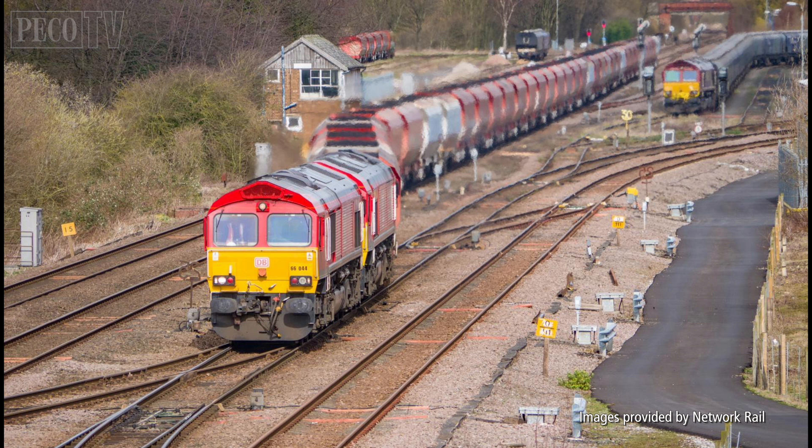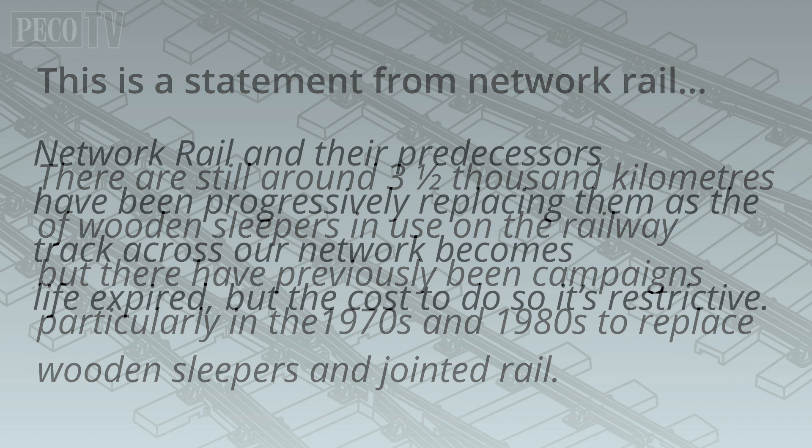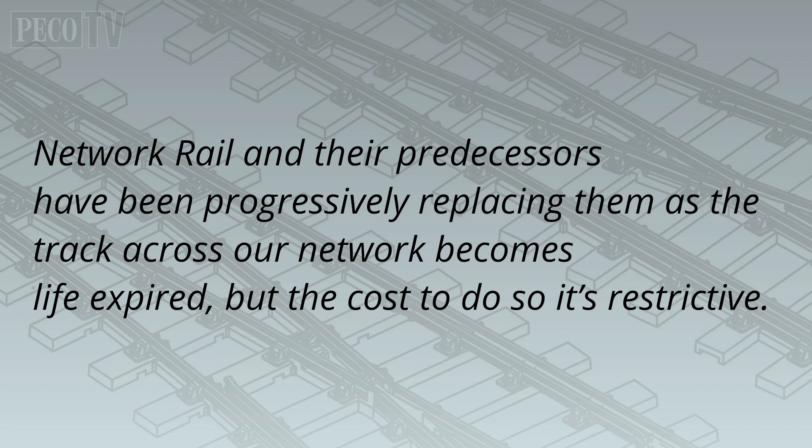The remaining 9,004 kilometres are a mixture of other types of sleeper, which I'm going to cover in another film. This is a statement from Network Rail: there are still around 3,500 kilometres of wooden sleepers in use on the railway, but there have been previous campaigns, particularly in the 1970s and 1980s, to replace wooden sleepers and jointed rail. Network Rail and their predecessors have been progressively replacing them as the track across the network becomes life-expired, but the cost to do so is restrictive.